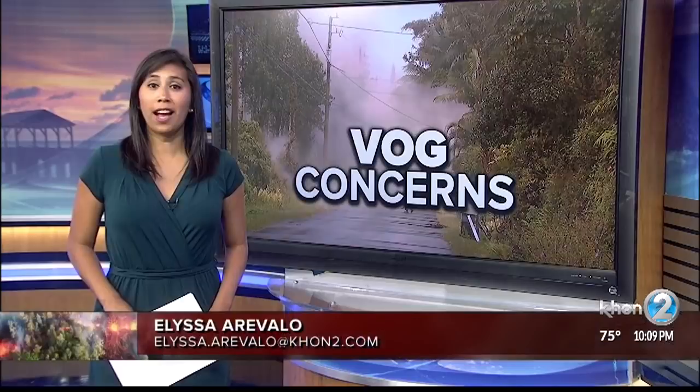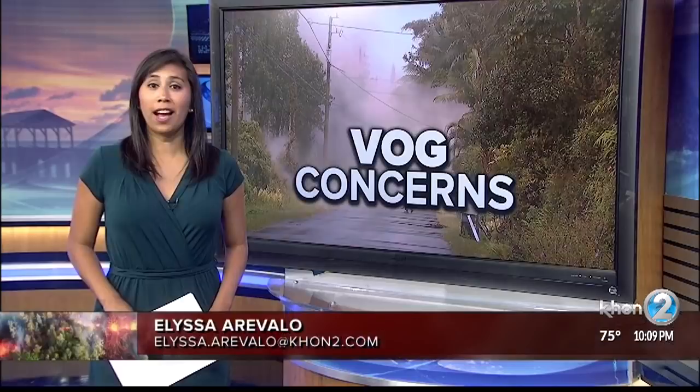Some tips for handling VOG: stay hydrated and keep eye drops and over-the-counter nasal sprays handy to help reduce upper respiratory symptoms. You should also limit strenuous activities if you're going to be outside.